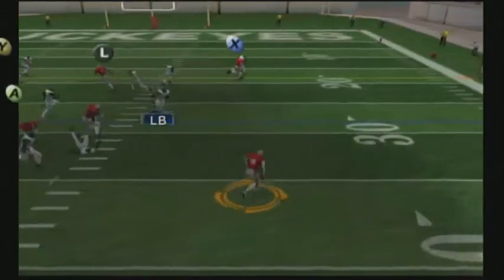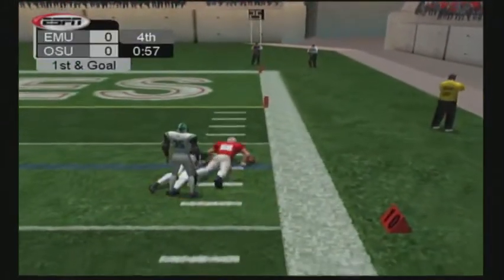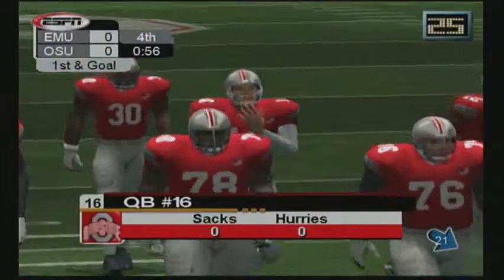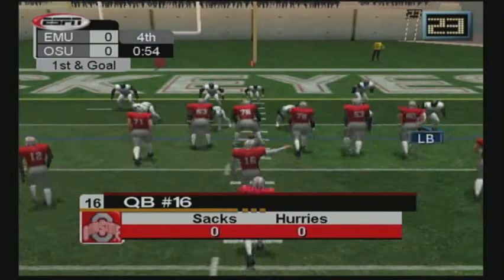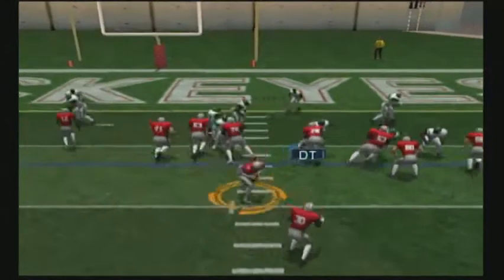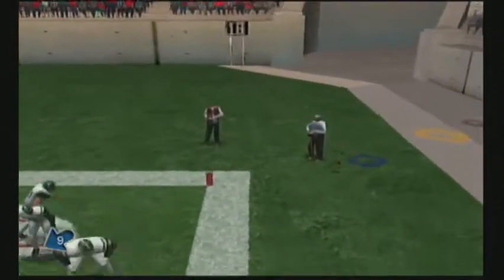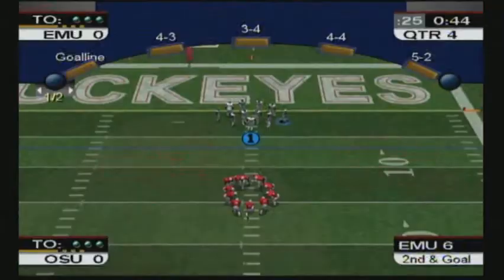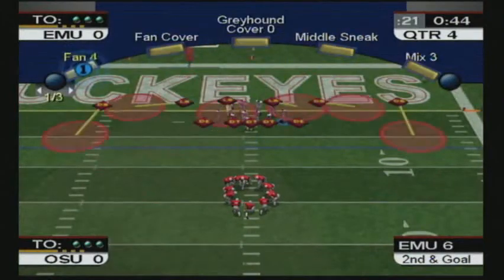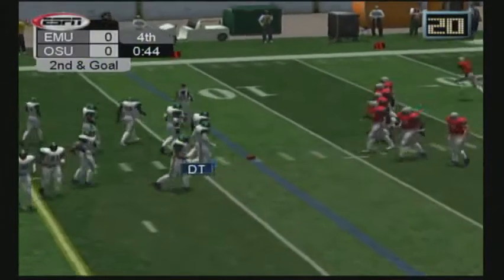Number 35 gets set after committing the penalty. Number 16 from shotgun rolls out and throws — a gain of 22. Outstanding protection for this quarterback today — he's had plenty of time to sit back and pick and choose his targets. He's pressured. Number 16 rolls outside, throws — incomplete. Number 16 threw the ball out of bounds, but why, I don't know. He wasn't being pressured at all — it's like he had somewhere else to be.